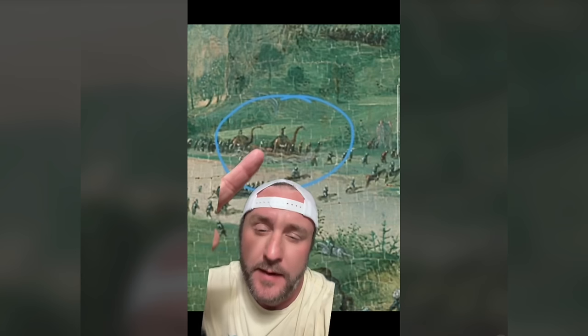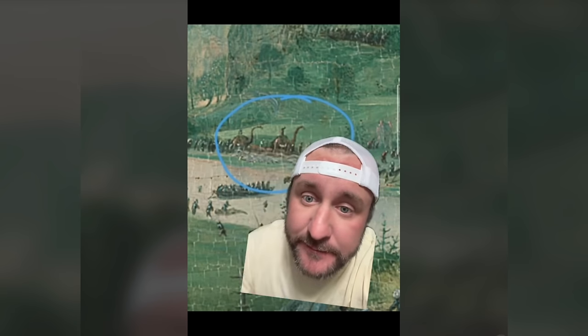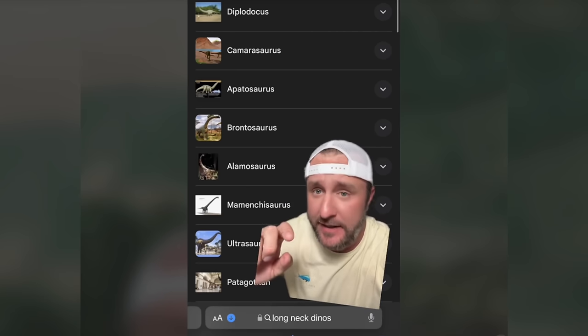Y'all ever seen this painting from 1546? Does anything look unusual about it? A lot of people said those look like camels, but look closely — it looks like a little guy sitting on top of it. Look at the hump on his back, the neck, the little curve. Here's all the long-necked dinosaurs — the Brachiosaurus, the Brontosaurus — like Littlefoot from The Land Before Time.